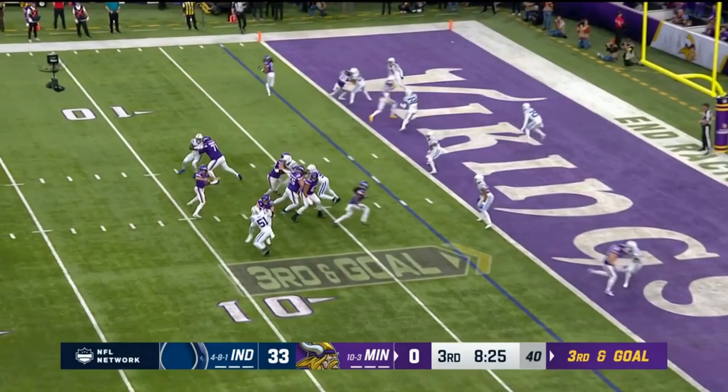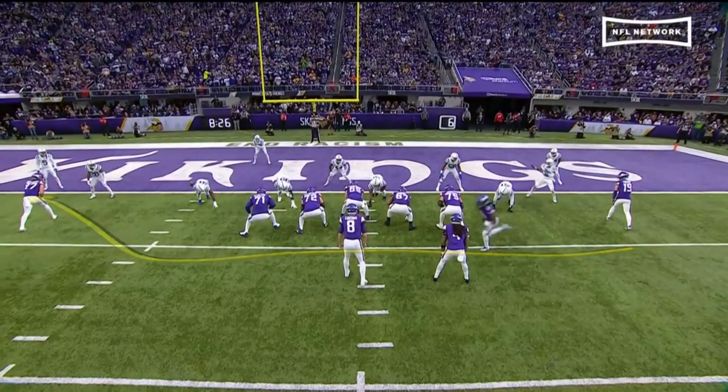Wide open. Third and goal — Cousins, wide open, perfectly delivered to K.J. all the way over here.